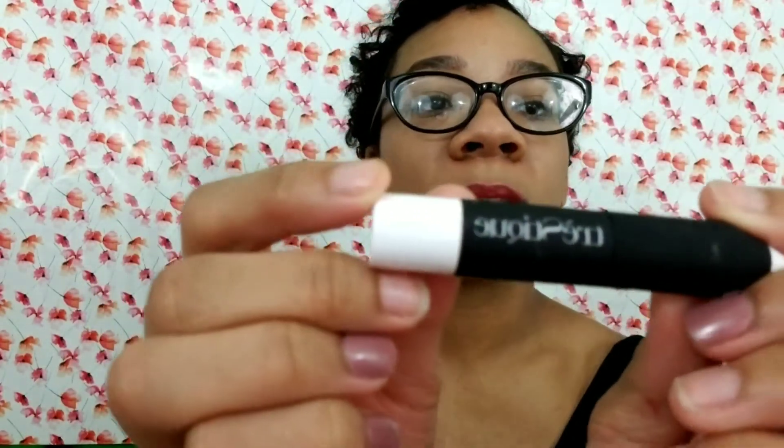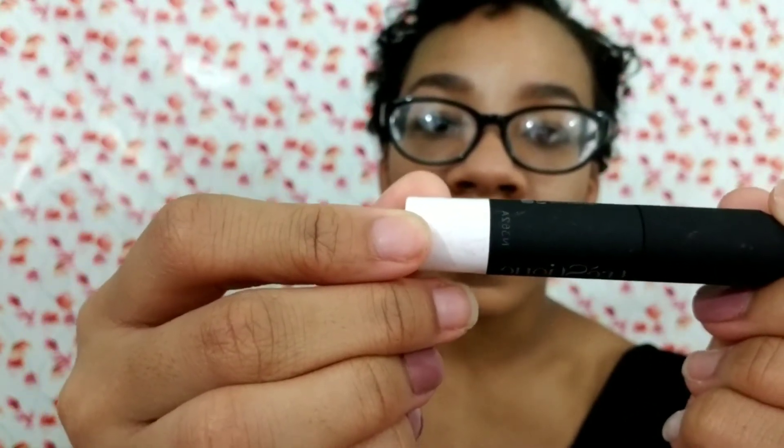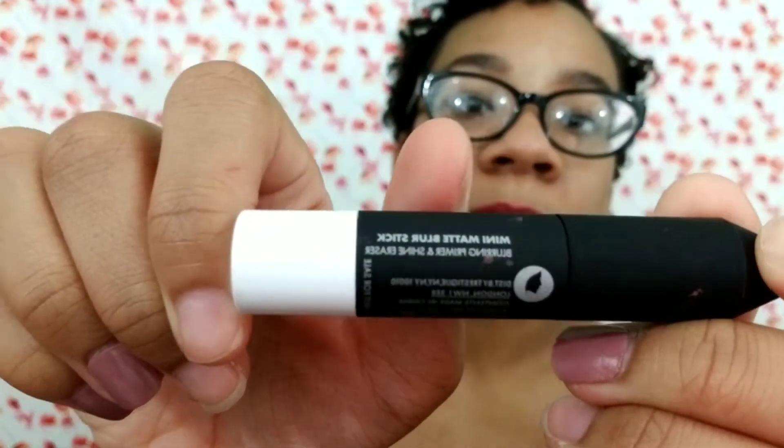The next product is also a face base type of thing — it's by Trestique, which is the brand of eyebrow pencil I fell in love with that I also found through Ipsy. The packaging is so cute. It's a mini matte blur stick — you can see it says that right there — and the pencil part is matte too, which is really awesome. With the full-size products they have another end, like smudgers, a liner and a little crayon end. The products always look like cute little pencils.